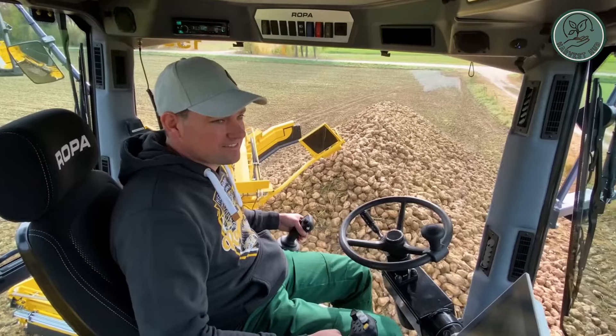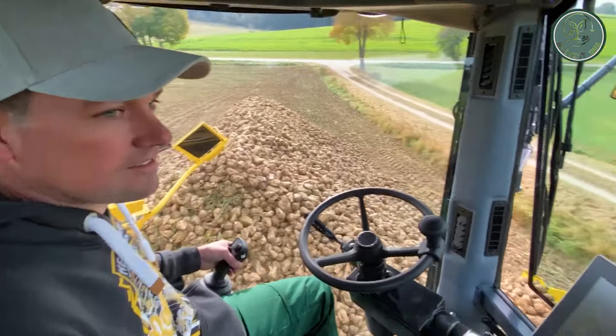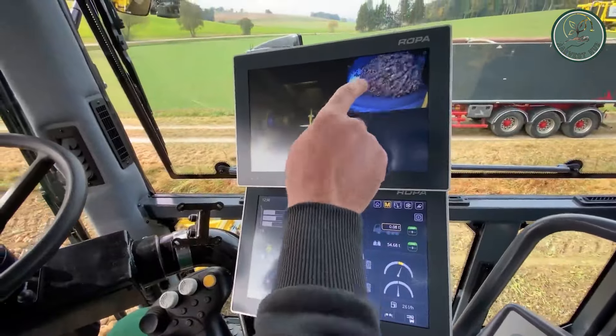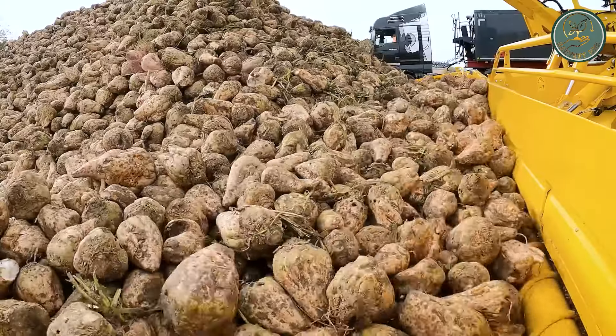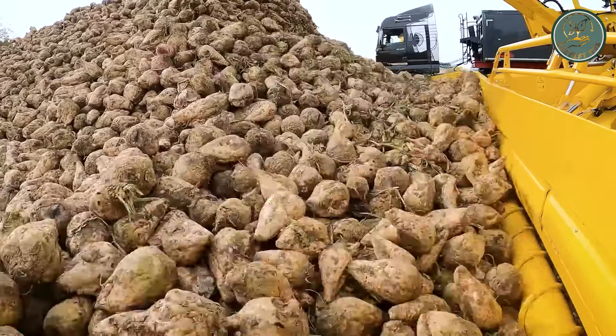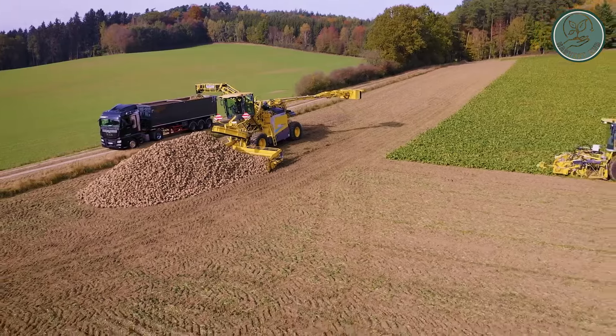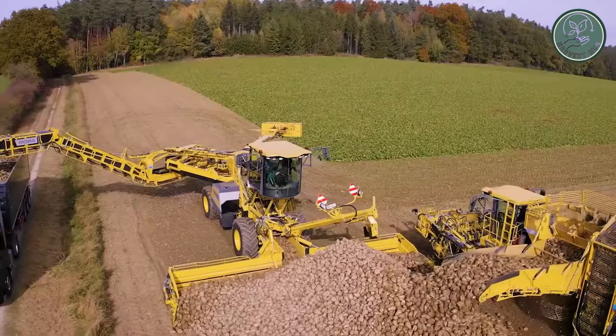This isn't just any ordinary harvester — it's a powerhouse equipped with state-of-the-art technology, including a new generation of high-performance computers that serve as the heart of its telematics center. With features like predictive analytics, online diagnostics, and partially autonomous sugar beet harvesting, the Ropa Tiger 6S is the epitome of precision farming.